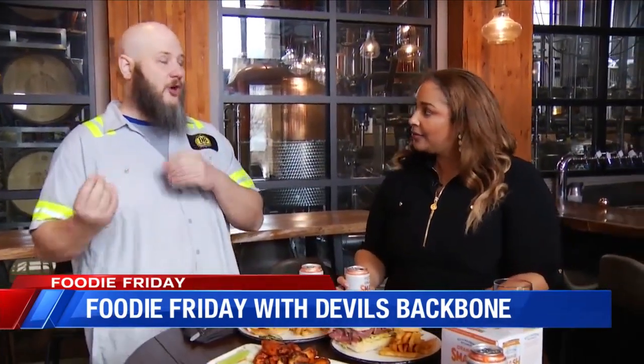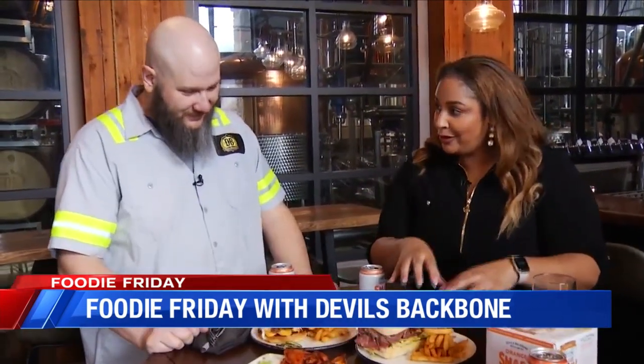What goes into an Orange Smash is vodka, orange juice, our own version of triple sec made with mandarin from Tarveto, a place in Sicily, and then our own version of a nice lemon-lime soda. And it's all made right here in Virginia!